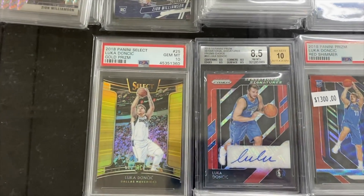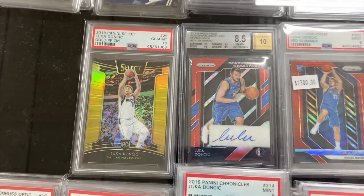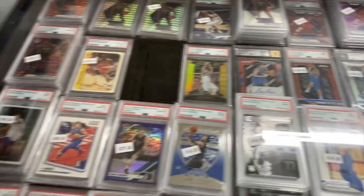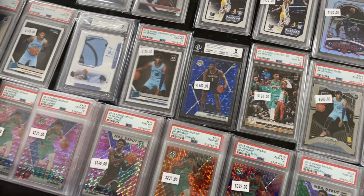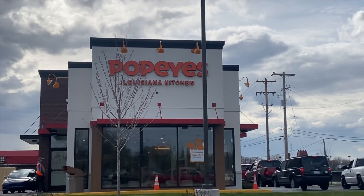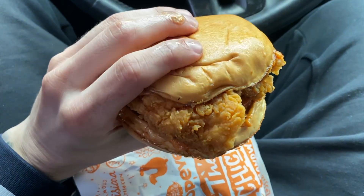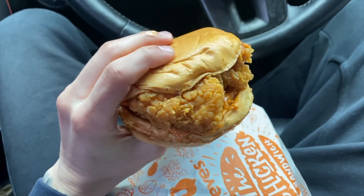I definitely scooped some stuff and did a few trades that I'll show off. The craziest card I saw there was just a Luka Doncic Gold Prism PSA 10 out of Select. That card is absolutely nuts. But before we finish the trip off, we definitely had to stop at Popeye's, because every time we go there they take care of us, and it's always good to go out on a spicy chicken sandwich.